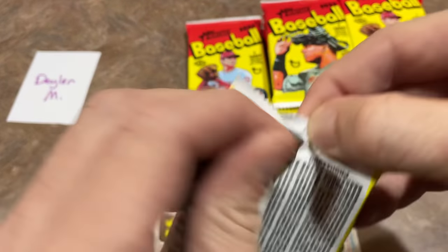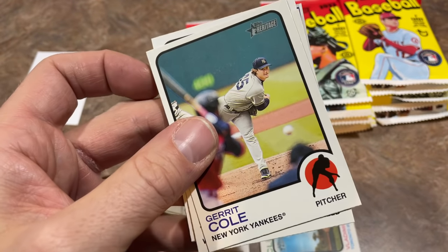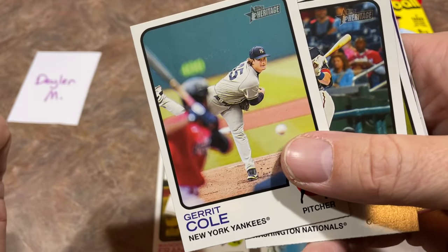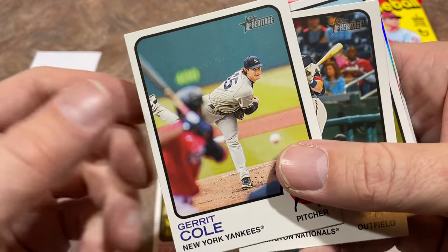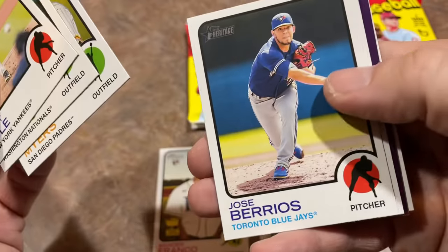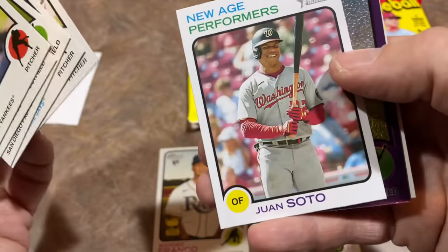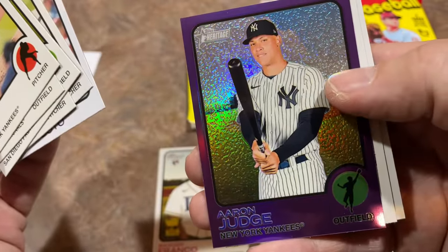Will you buy Heritage if you see it out and about? I don't really like how I've heard all these rumors — I heard it from my case guy as well — that they're jacking up the price of everything by 25%. That means a blaster box of these is going to be probably around $25 instead of the good old $20. The age of the $20 blaster box is now possibly over.